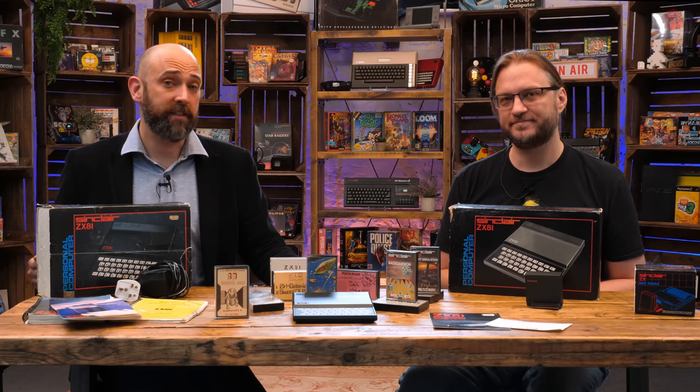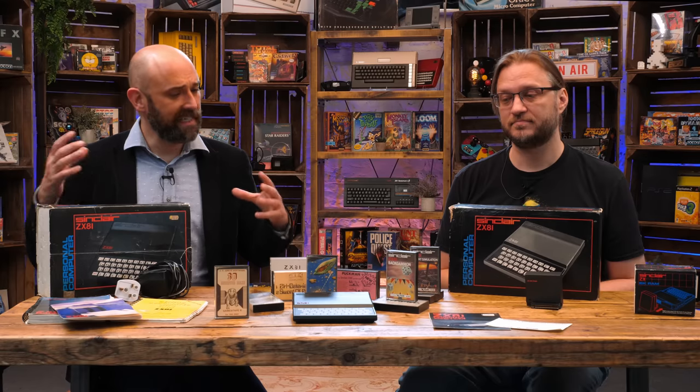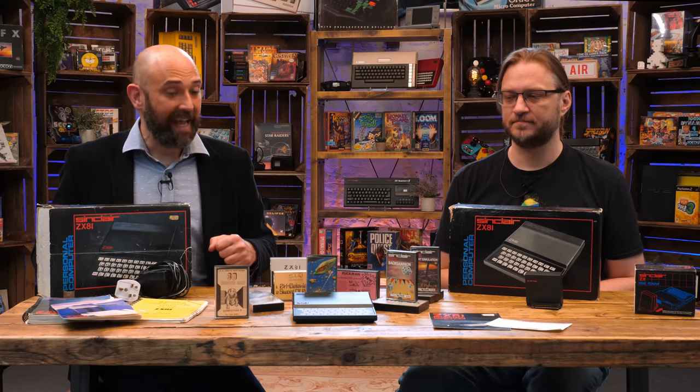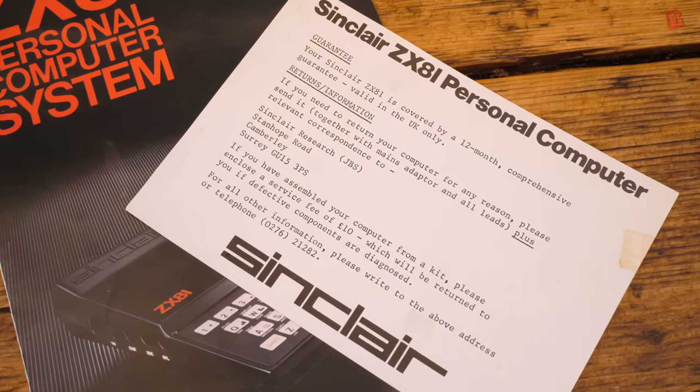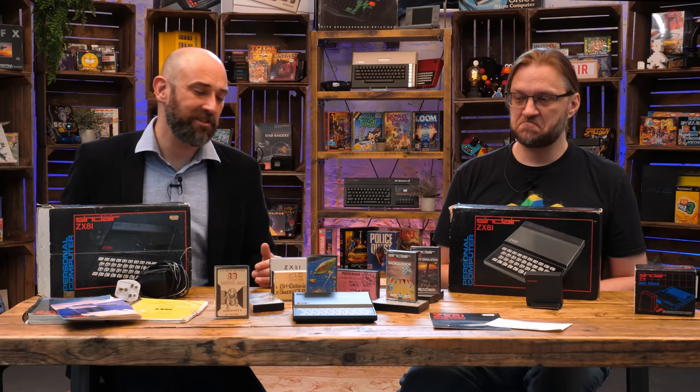The ZX81 came out in 1981 as the successor to the ZX80. The main difference was that it consolidated the chips down, incorporating a ULA by Ferranti that the ZX80 didn't have. That's about the limit of my knowledge as the ZX81 is before my time in computing - I came a little bit later in the 8-bit era - so we've got a lot to learn about what it's capable of.